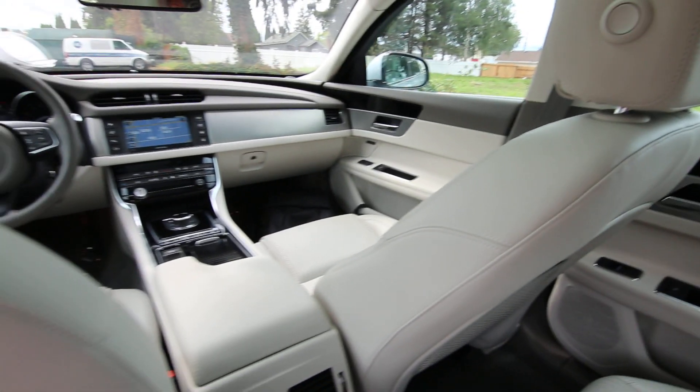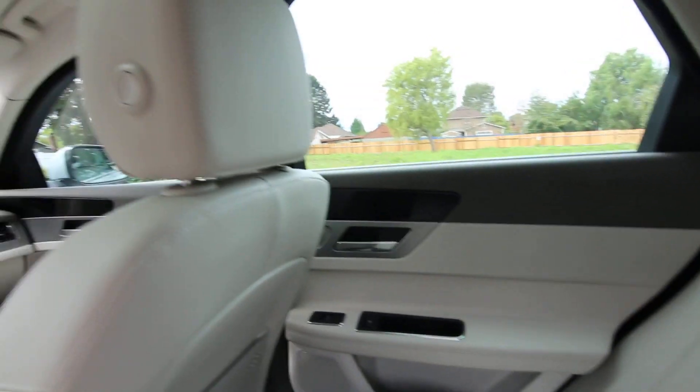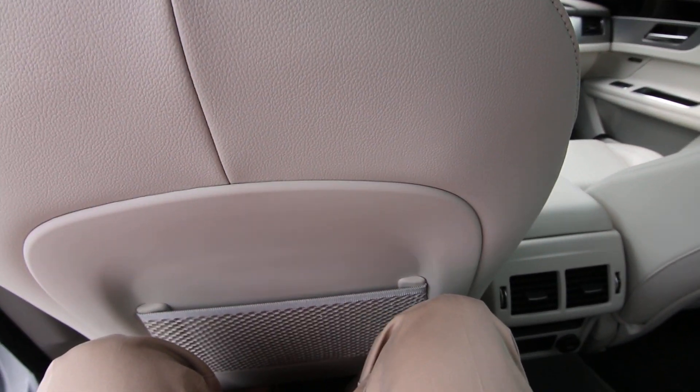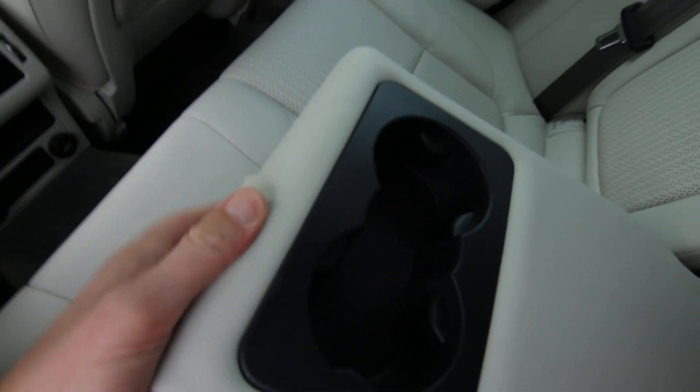And being a midsize sedan, interior space is very generous in the front and back. I'm six foot two, and while there are some compact vehicles where I'd be very uncomfortable sitting in the back seat, I am very comfortable back here in this Jaguar XF.